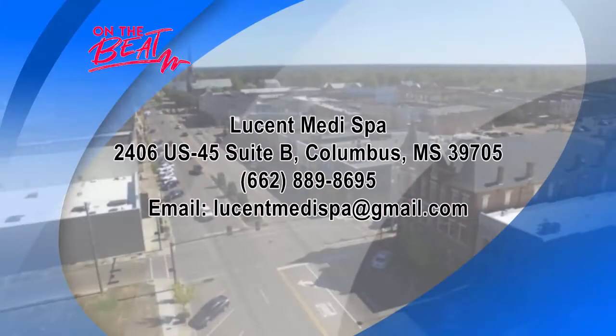If you want to find out more information, it's all up on the screen. Give them a call — it doesn't hurt to go in and have a free consultation.